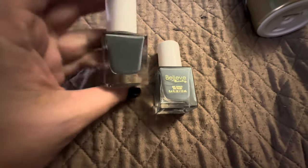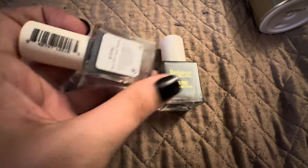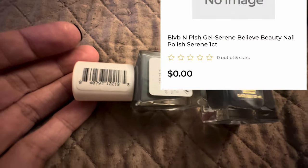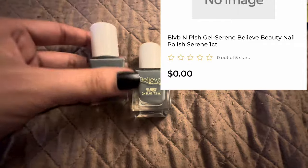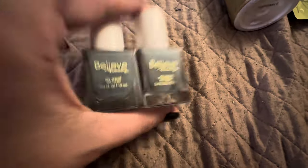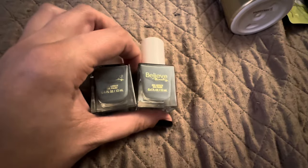We got the Believe Beauty Nail Polish in Serene, and this is like a really pretty sage green color. There are some other ones that are still full price, but I'm hoping that they go down. I don't know, but it's still full price.